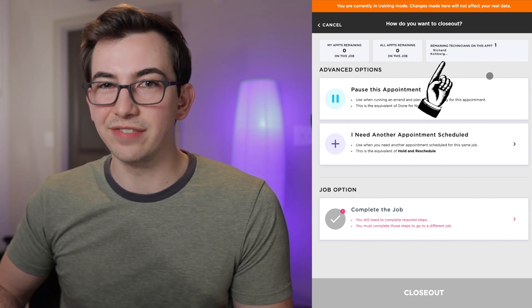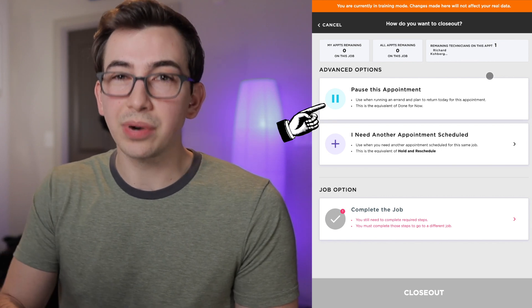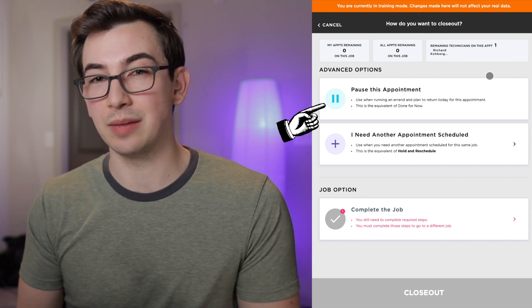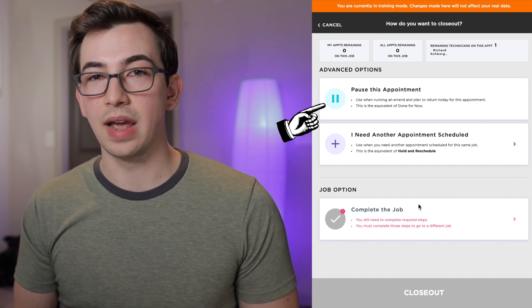Under Advanced Options, the first one is 'Pause This Appointment' — that's 'Done for Now,' it's been renamed to Pause. The main purpose of this option is for short same-day trips, like going to the supply house and coming back in an hour. Some companies may use it differently, so take your company's guidance. There is an office-side setting that controls whether this option shows up at all, so if you're not seeing it your company probably just doesn't have it turned on.